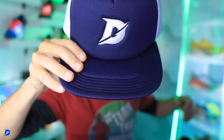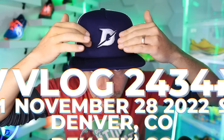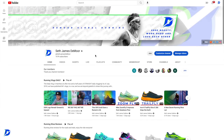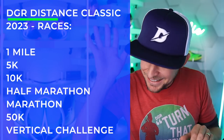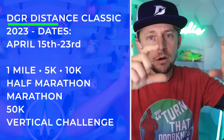The DGR Distance Classic is back on the menu in 2023, and finally I can wear the hat in the vlog. We launched the logo yesterday — this is the new logo, on a hat right there. We've got the official color and some black and white options as well. Distances include one mile, 5K, 10K, half marathon, marathon, 50K, and vertical challenge. The official race dates are April 15th through the 23rd.